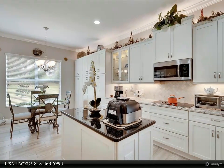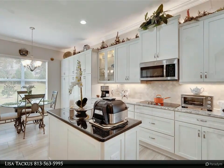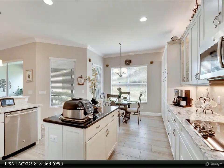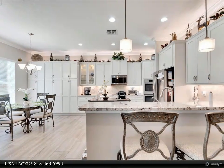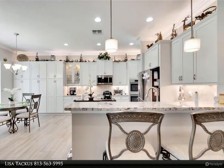This is definitely worth a look — come join the fun in Valencia Lakes! Please note: the garage fridge and garage cabinets do not convey, while the TVs in the family room and master bedroom do convey. For more information, review the details below or contact Lisa Takas at 813-563-5995.